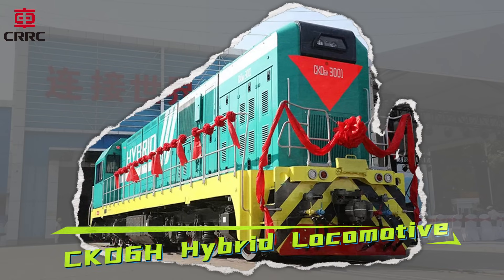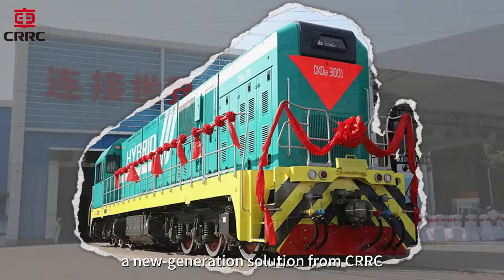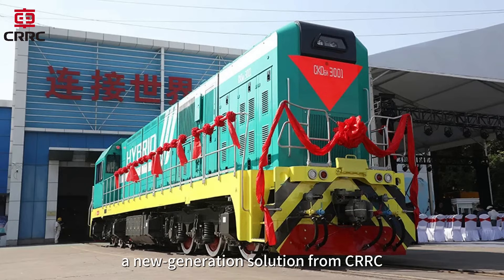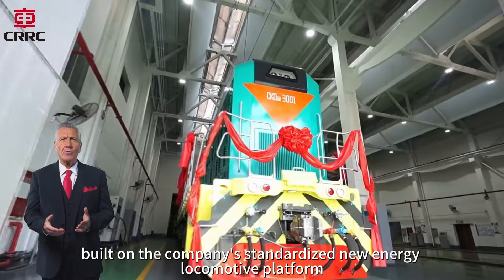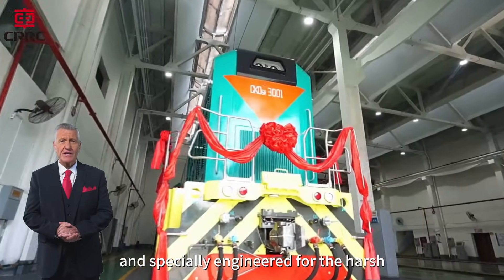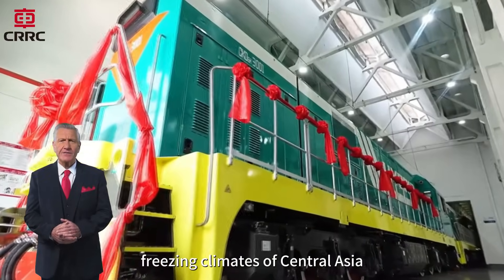Introducing the CKD-6H Hybrid Locomotive, a new generation solution from CRRC, built on the company's standardized new energy locomotive platform and specially engineered for the harsh, freezing climates of Central Asia.